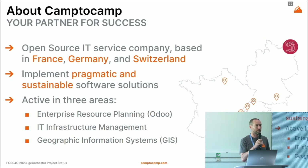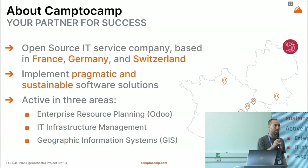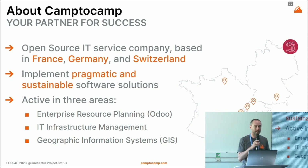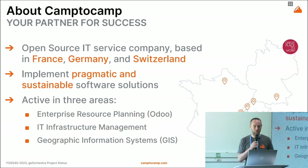We have three core domains: GIS solutions, ERPs, and IT infrastructure management. We have a long track record in contributing to open-source software, from PG Routing to OpenLayers via GeoServer, QGIS — the complete stack.